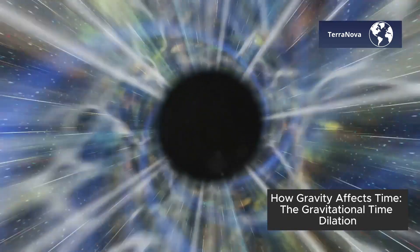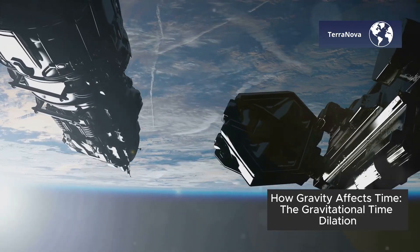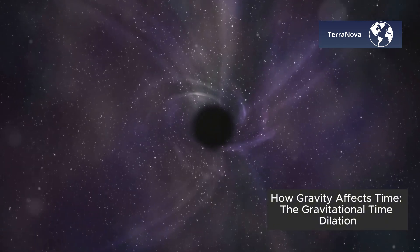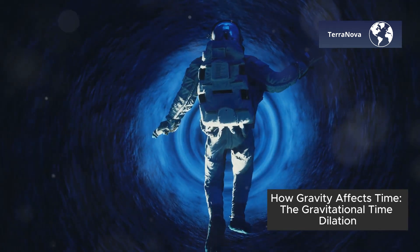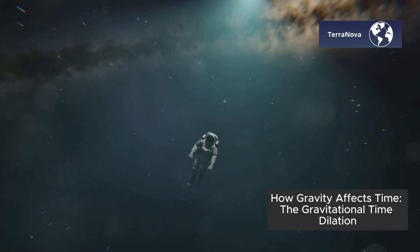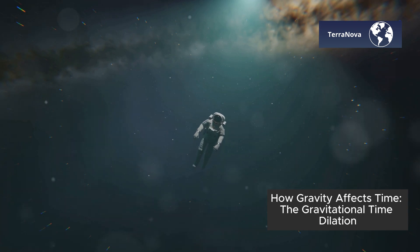This extreme warping of time could one day be used for deep space exploration. If future astronauts could somehow harness the gravitational pull of black holes, they might be able to experience time differently than we do. They could, in effect, time travel into the future.